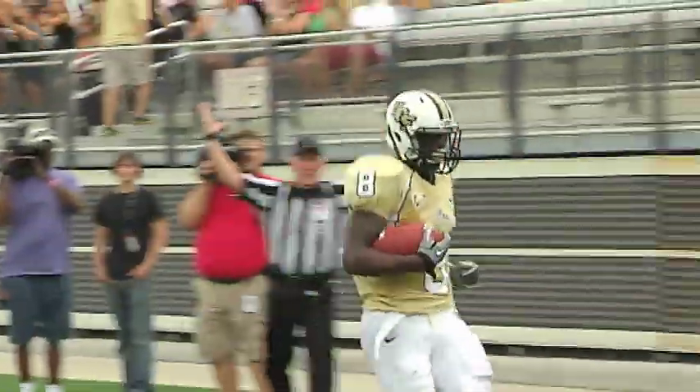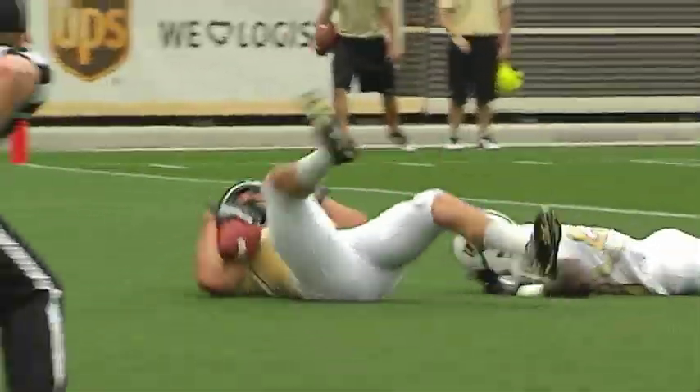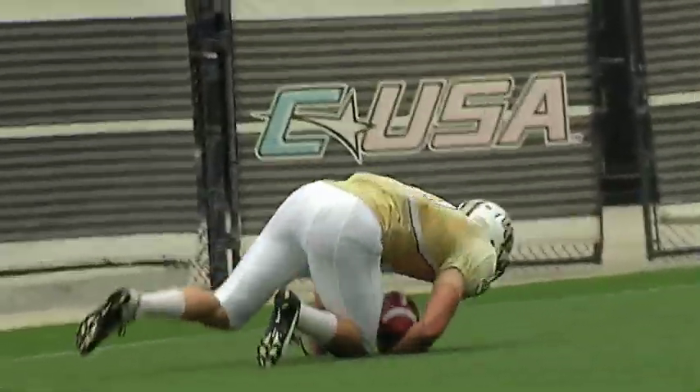And the first-team offense has six points. Back to throw, Blake looks, he'll throw it towards the end zone, and Wharton's got a touchdown — 19 yards from Blake Bortles to JJ Wharton, who went up and made a tough catch look easy. The first-team offense finds the end zone again.